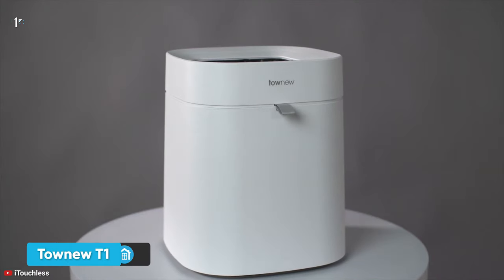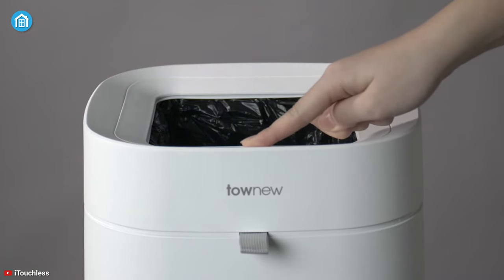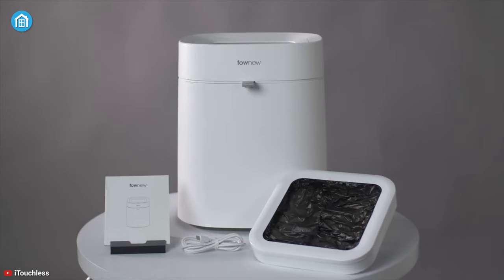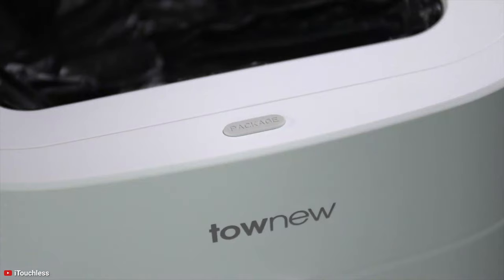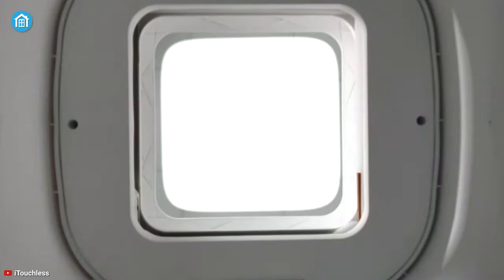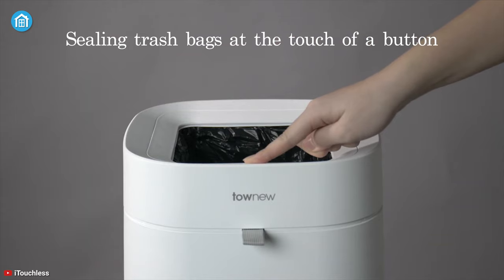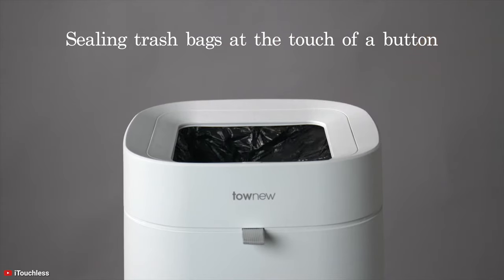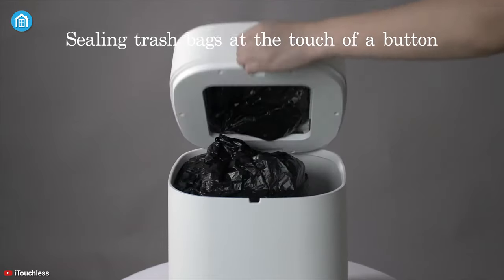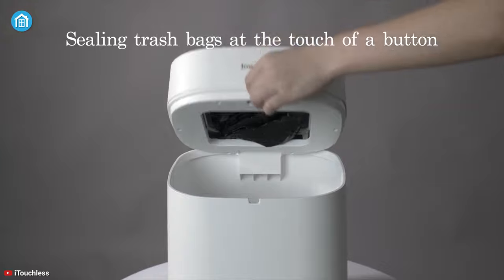Now get introduced to the Tonu T1, a self-sealing and self-changing trash can that does all the unpleasant work for you with the touch of a button. It helps you keep your hands germ-free, and its infrared sensor will detect your movement from a distance of up to 35 centimeters and pop the lid up automatically. Taking out the trash is now easier than ever — simply press a button and its thermoplastic sealing technology will automatically seal the bag inside. Once you have taken out the trash bag, a fresh new bag is automatically replaced.